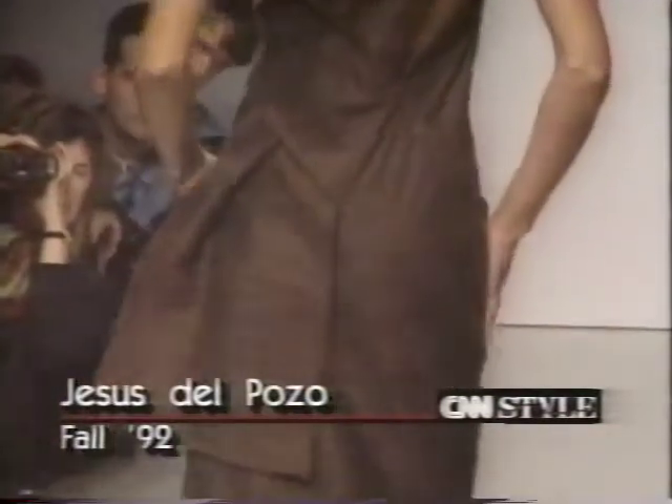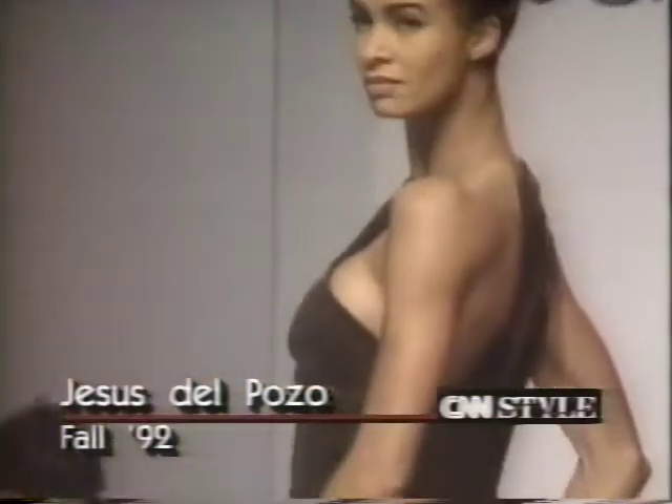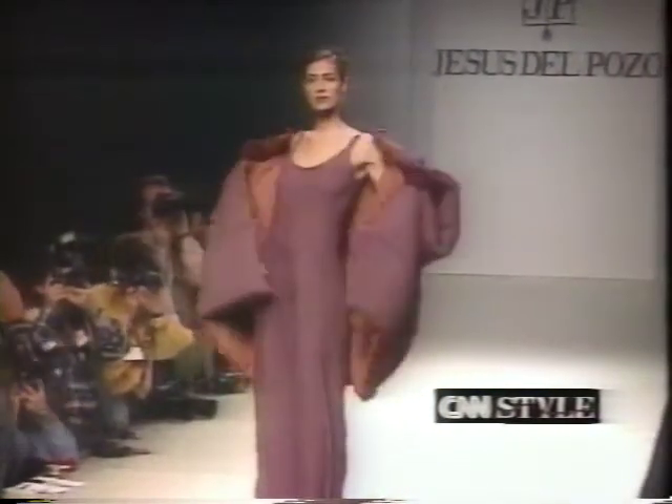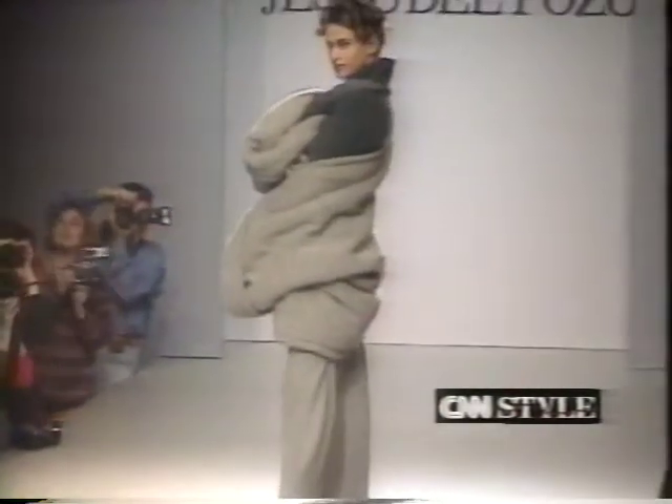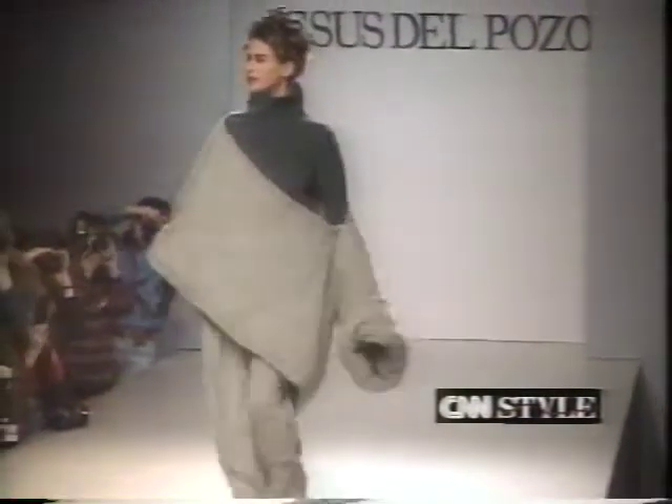Strong shapes in neutral colors from a prominent Spanish designer. For fall, Madrid designer Jesús del Pozo puts the emphasis on easy shapes that caress the body. He plays with silhouettes — oversized coats open to reveal form-fitting jumpsuits. Asymmetrical cuts accentuate the shoulders, waist and legs. Del Pozo uses luxurious fabrics and monochromatic dressing for an elegant feeling that flows from day to evening.